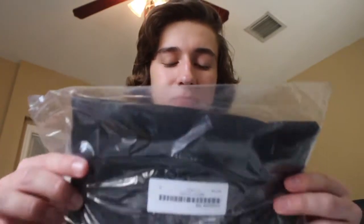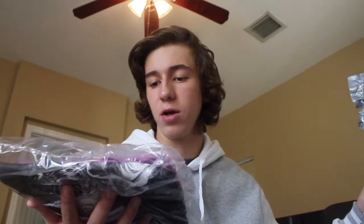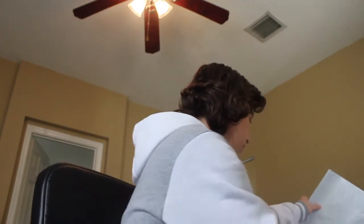Here we got the Supreme Horror Tee — it actually says the Chainsaw Tee. I don't know why, because on the website it said it was called the Horror Tee. Apparently it's called the Chainsaw Tee, and as you can see, we got it in the light purple. I'm only showing the tag; I can't really show you the design that much, but you can see it right there. Super crazy. Unfortunately, I can't open this one because I got it in size medium and didn't get it in my size.